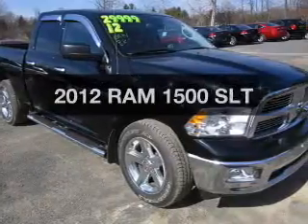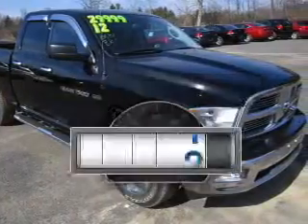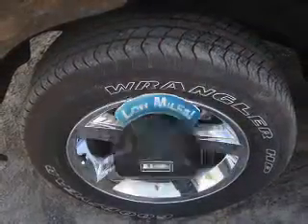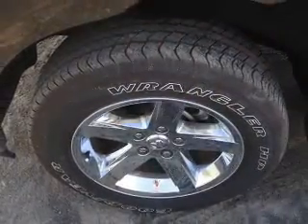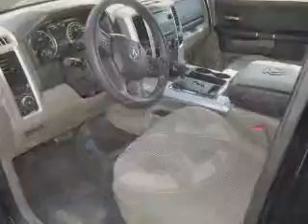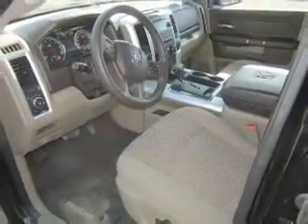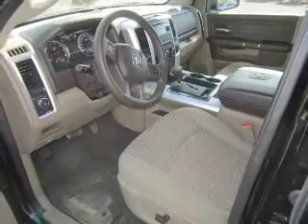Find everything you want in a ride under one roof with this vehicle. Get more for your money with this vehicle that features low mileage and dependability. The powertrain includes four-wheel drive with a powerful eight-cylinder engine that responds smoothly to its six-speed automatic transmission. The anti-lock braking system will help keep you safe on the road.